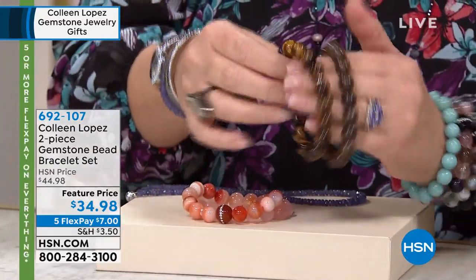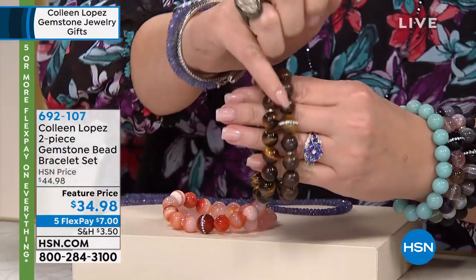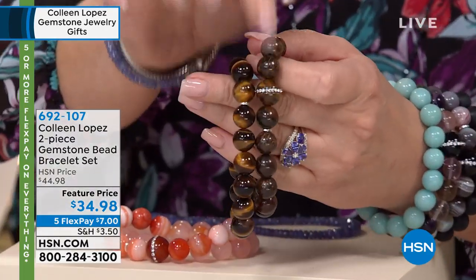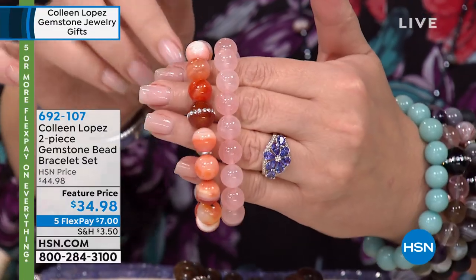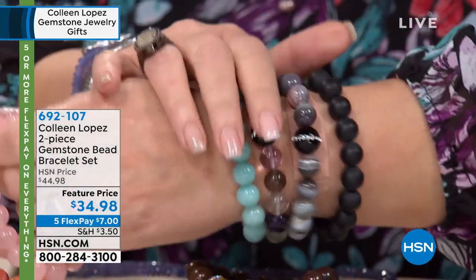Then you get a bronzite and a beautiful tiger's eye. So you get these two. And then there is a whole little inlaid circlet of simulated diamonds. And then last but not least, this is natural carnelian, and then you get a rose quartz. Wait — for $34.98? Yes. Both? Yes. Wow. So you pick your favorite.